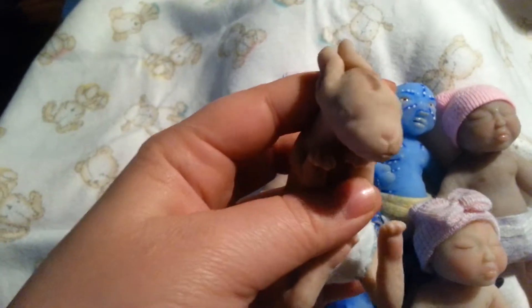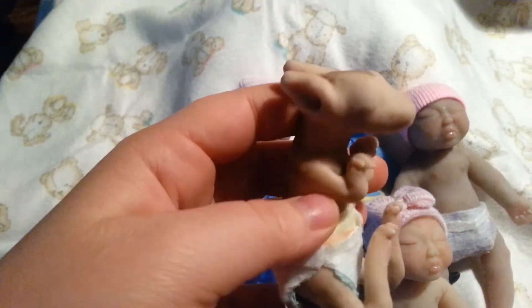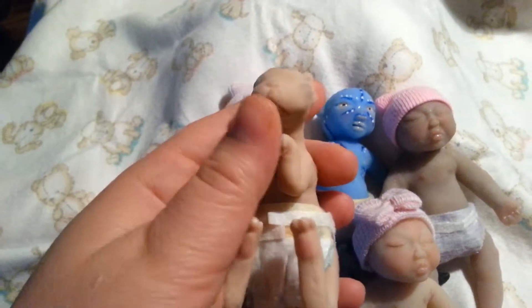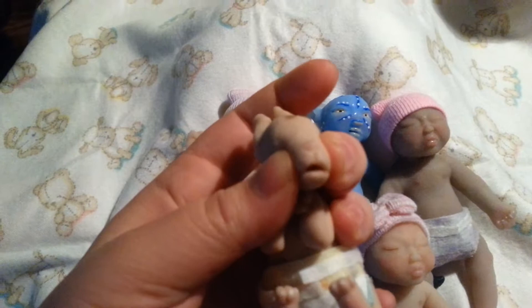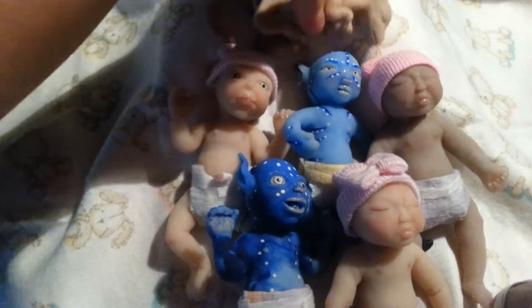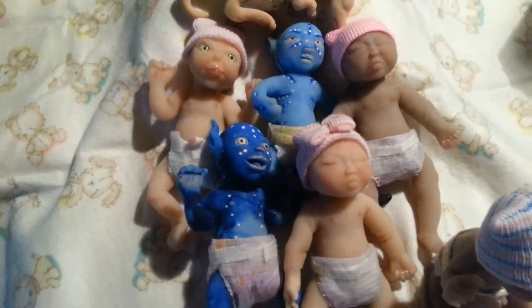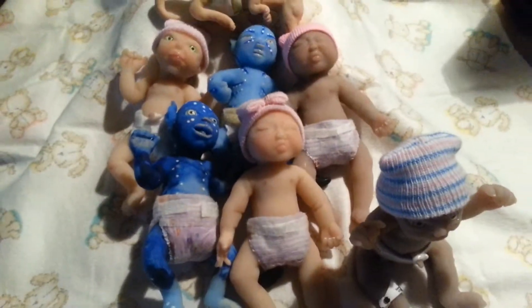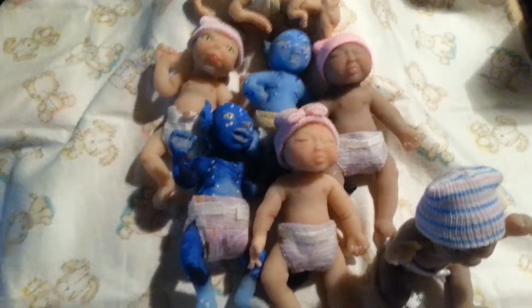The kangaroos also come with a little pouch to keep them in. And they do have open mouths, so you can put the little pacifiers in there. If you have any questions or anything, just let me know. Bye!